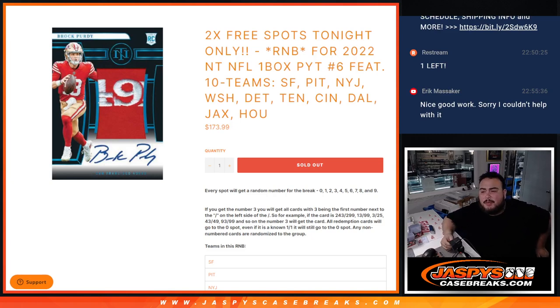What's up everybody? Jason here from JazzBizCaseBreaks.com. We just sold out a random number block that features tons of different teams here for Pikachu number 6 of a one-box break of NT NFL football.